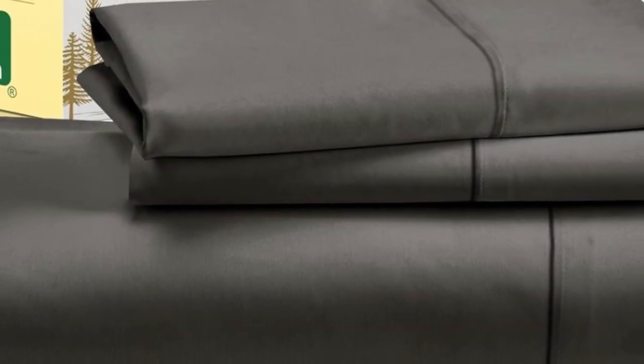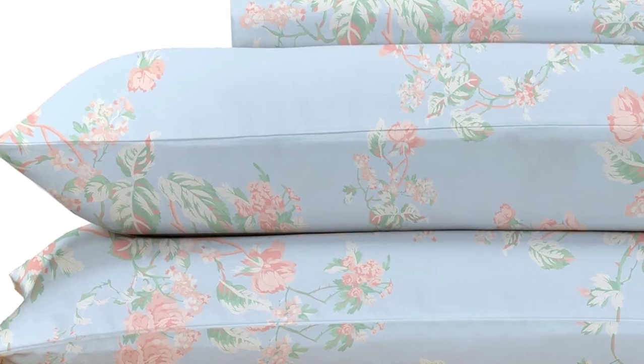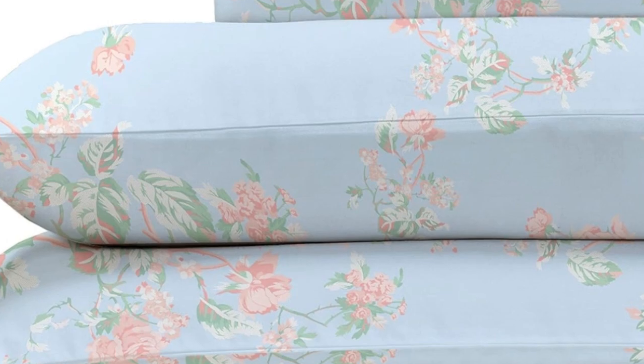While making the bed with these sheets, testers appreciated the top and bottom tags that save you the hassle of determining which side is the long side and which is the short. The 16-inch pocket depth makes them a fit for most mattress sizes. After laying under the top sheet for five minutes, our tester got a little warm, though not unbearably so, indicating that the sheets are likely best suited for cold sleepers.